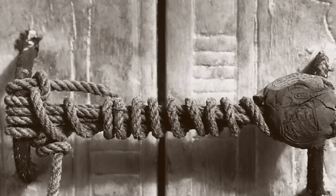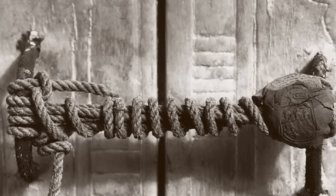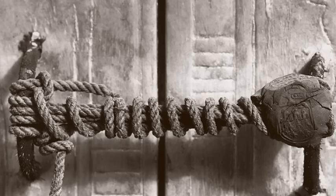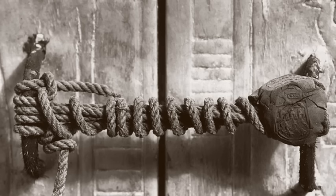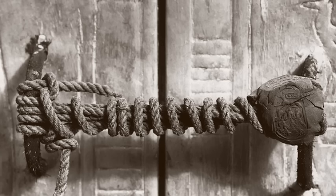Carter and his sponsor Lord Carnarvon had opened the first chamber of the tomb on 26 November the previous year. They then catalogued and removed more than 2,000 artefacts from the antechamber and its annex, during which time they found a doorway with its rope seal still intact. Having opened this door, Carter found the chamber filled with an enormous gilded shrine,